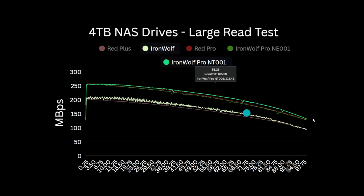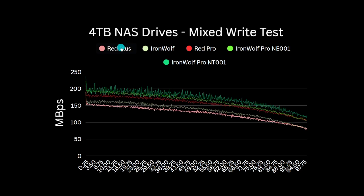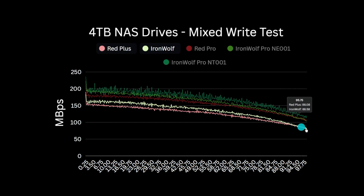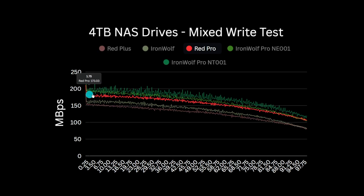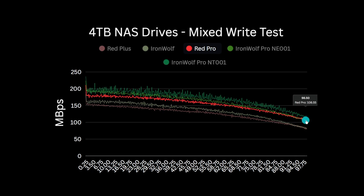In the next test we perform a mixed write test, writing 10 GB of data spread across 5,500 files of varying sizes from 16 KB to 10 MB. This is more intensive from a metadata and file management perspective and represents a more realistic test scenario for normal file access. Starting again with the Red Plus, we see around 150 MB per second max throughput dropping to around 80 MB at the end of the test. The Iron Wolf performs notably better here, starting out at about 160 MB and eventually converging with the Red at around 90% capacity. The Red Pro starts at 180 MB per second — a 20% improvement over the Red Plus — and by the end of the test is writing at 195 MB per second, a 30% advantage over the Red Plus and the Iron Wolf.